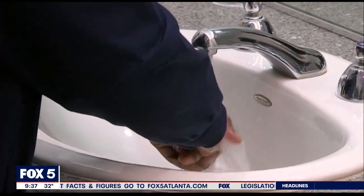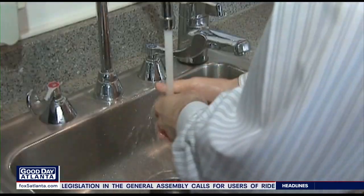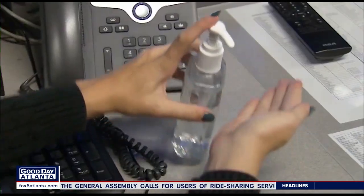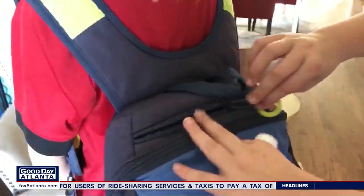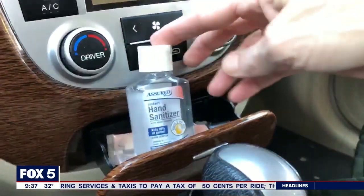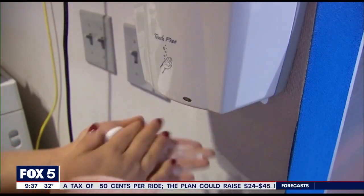Studies are clear. Good old-fashioned hand washing — soapy scrubbing for 20 seconds — can cut down virus transmission as much as 50 percent. And get a nice supply of antibacterial hand sanitizer for backpacks, the car, and in the office, just in case you don't have access to soap and water.